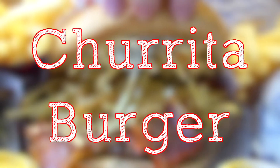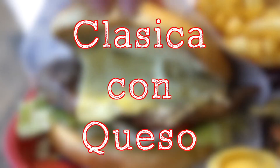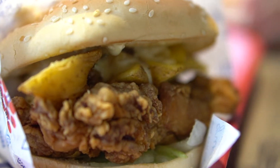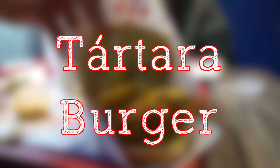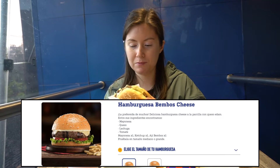For burger number one, we have the Bambos Chorita burger. For burger number two, we got the classic Bambos burger with cheese. And for burger number three, we got the tartare Bambos Chorita crispy chicken burger. I'm going to try the classic cheeseburger and see how it compares to a classic cheeseburger at McDonald's.